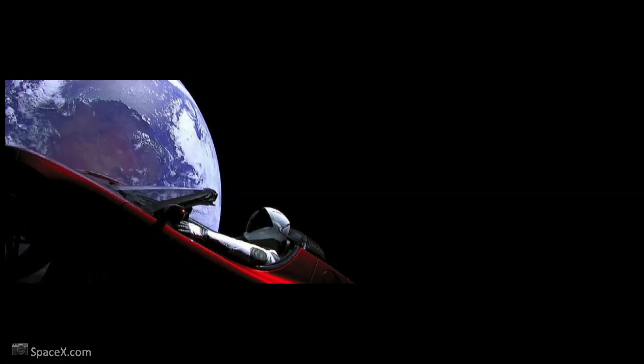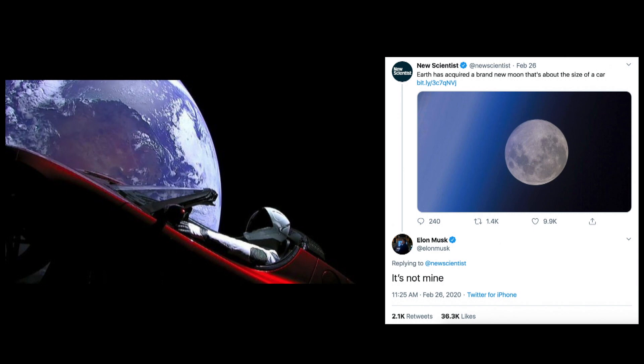As was mentioned, it's small — it could probably fit inside this room. People have described it as car-sized, which made a lot of people say, oh, is it some car in space that we know? But we got the answer: Elon Musk says it's not his.